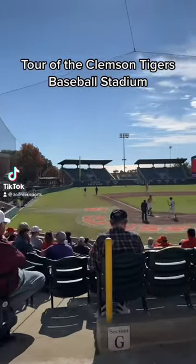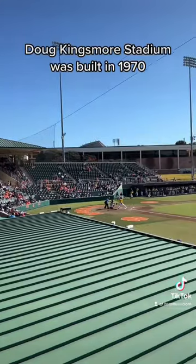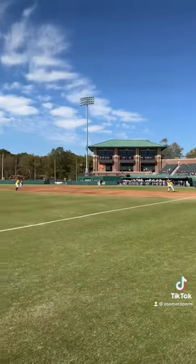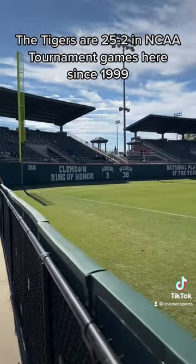Inside look at Doug Kingsmore Stadium, home of the Clemson Tigers baseball team. The stadium was built in 1970 and was originally known as Beautiful Tiger Field. The stadium seats 6,636 people, and the Tigers are 25-2 in NCAA tournament games played here.